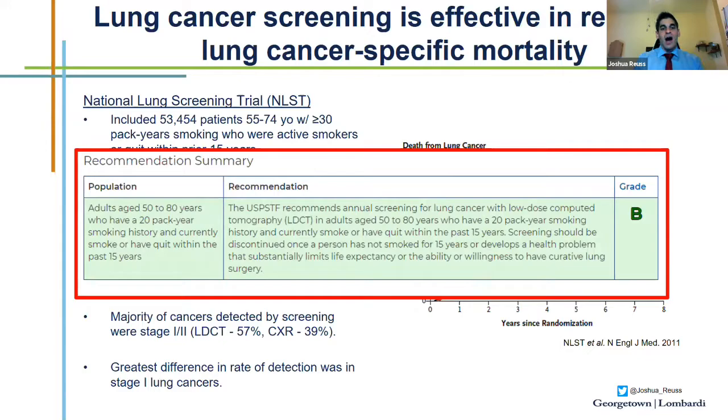More recently, earlier this year, the USPSTF updated their screening guidelines for low-dose CT in patients now expanded to age 50 to 80 years who have a 20-pack-year history of smoking — decreased from 30 — who are current smokers or have quit within the past 15 years. The hope is that this will further identify early-stage lung cancers with the hope of ensuring cure and long-term survival.